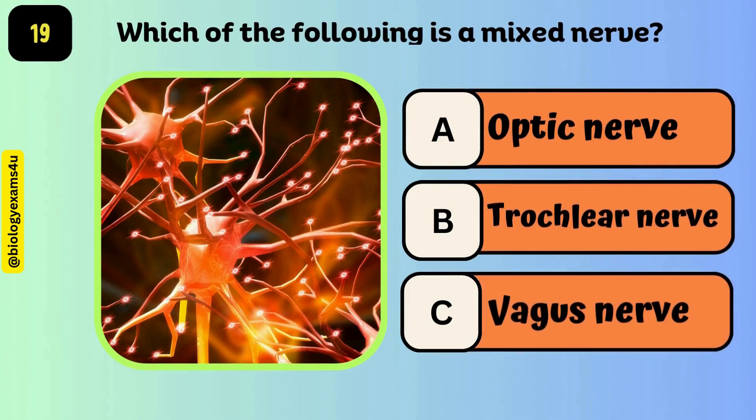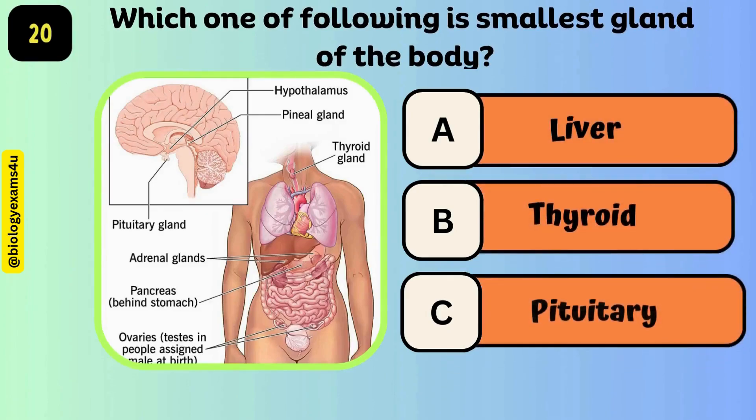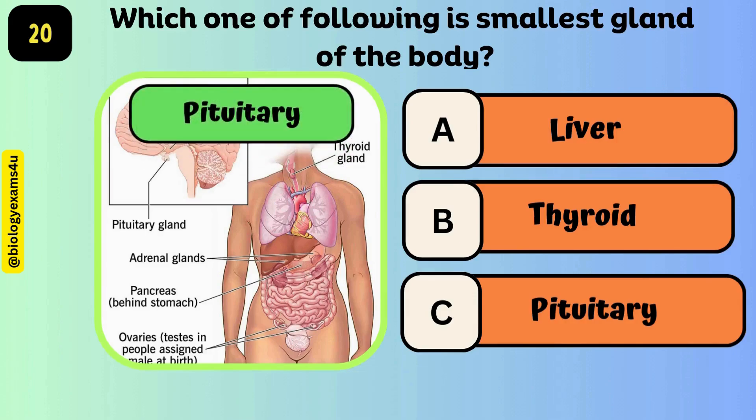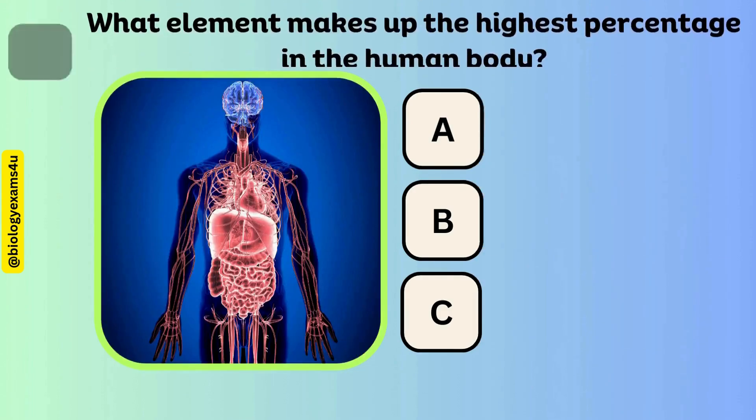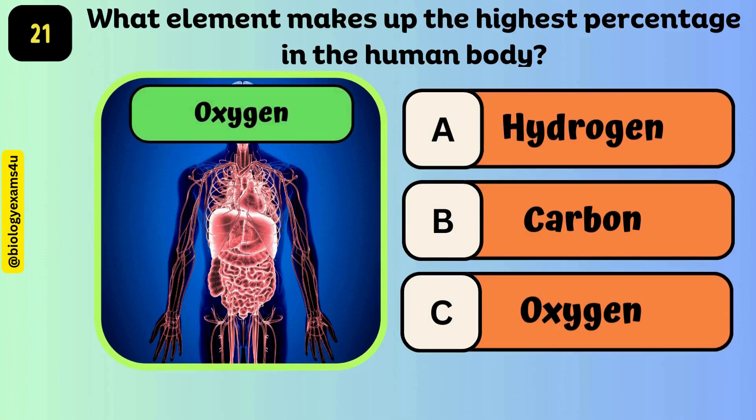Which of the following is a mixed nerve? The answer is the vagus nerve. Which one of the following is the smallest gland of the body? The answer is the pituitary gland. What element makes up the highest percentage in the human body? The answer is oxygen.